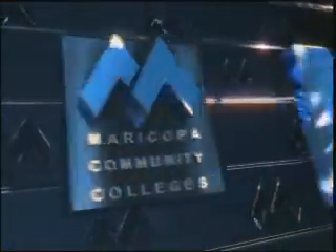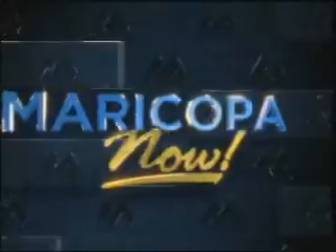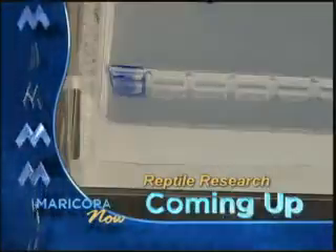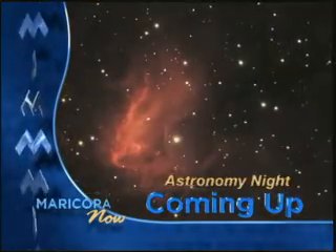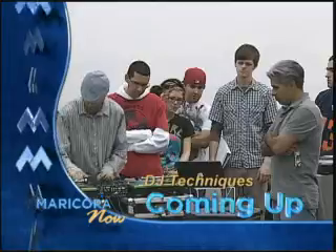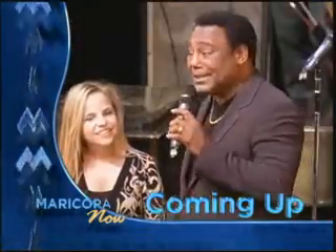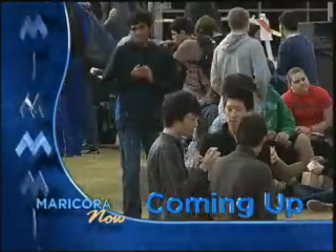From the Maricopa Community College campuses to your home, this is Maricopa Now. Here are some of the stories you'll see: desert dwellers are making their way into the classroom; Mesa Community College students are using DNA to research these reptiles; a great view of the night sky for Scottsdale Community College stargazers; plus, it may seem like a party but it's actually a class in session — and there's so much more on this edition of Maricopa Now. Now, here's your host, Kim Getz.